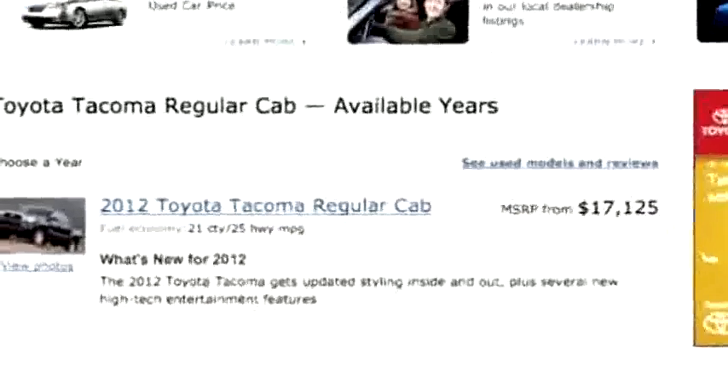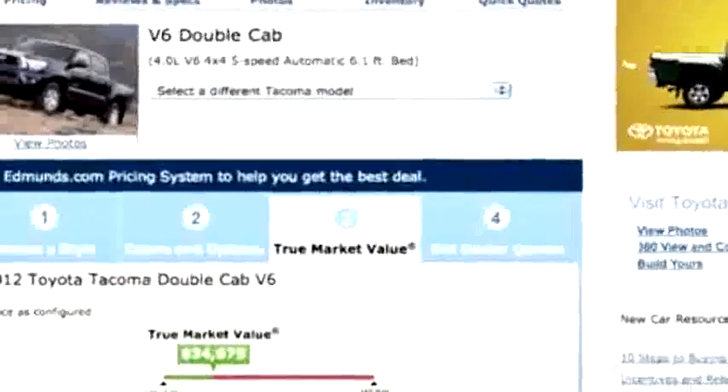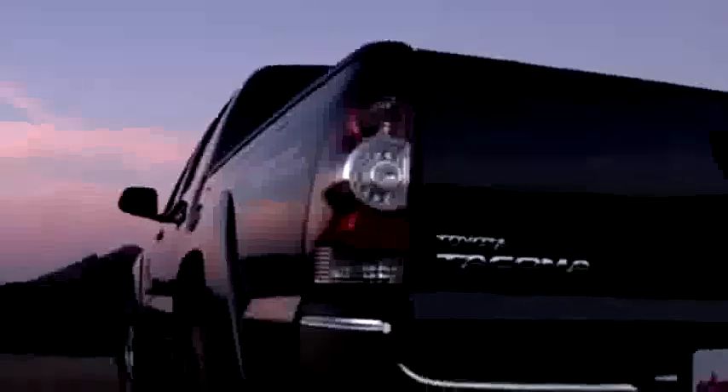Pricing varies from the low $17,000 range for a base single-cab four-cylinder model, all the way up to $35,000 for something like our test truck. It's a 4x4 V6 double cab that's equipped with navigation, TRD off-road, and towing packages.